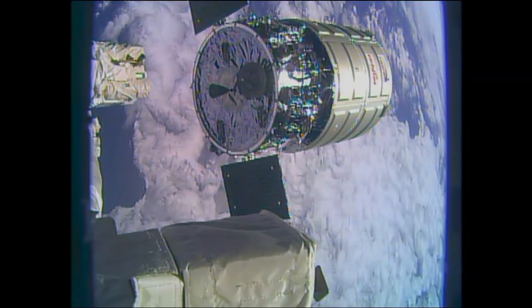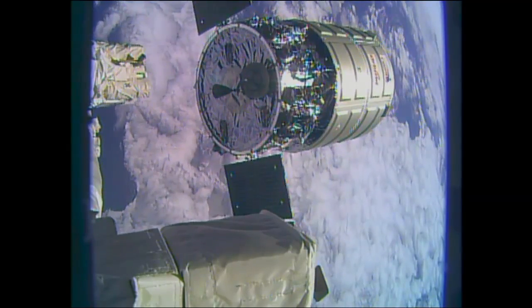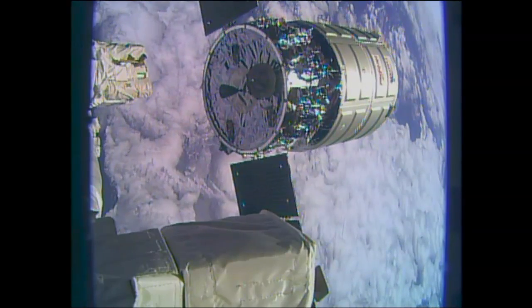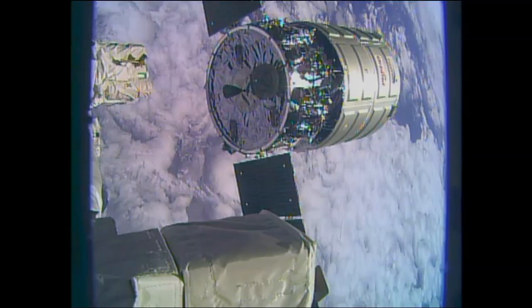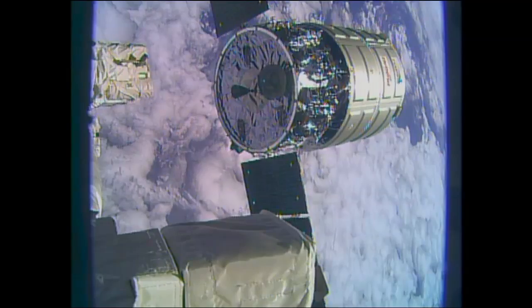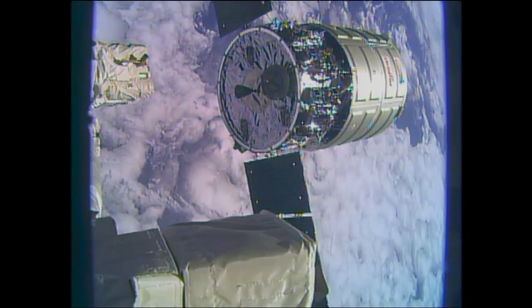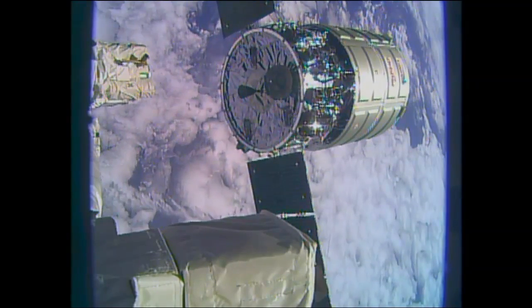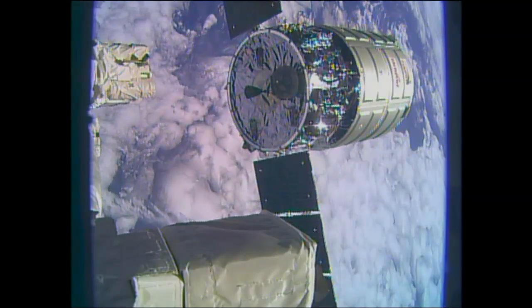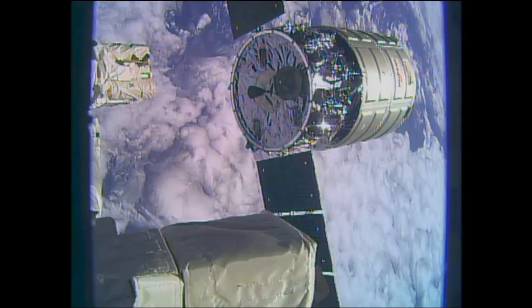This picture really does give you that feeling of both vehicles flying in space at 17,500 miles an hour. It's the arm backing away from Cygnus — the Cygnus is still, and then it will fire its jets and move away. Cygnus right now is loaded up with disposable items and trash for disposal once it burns up in the Earth's atmosphere.